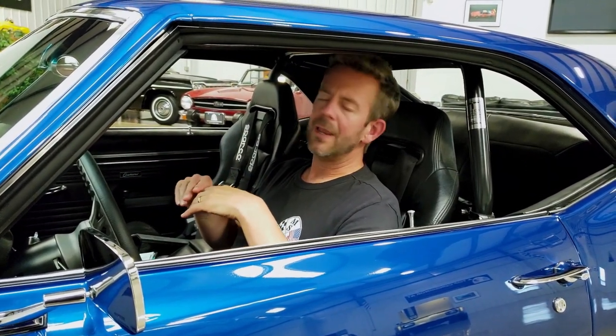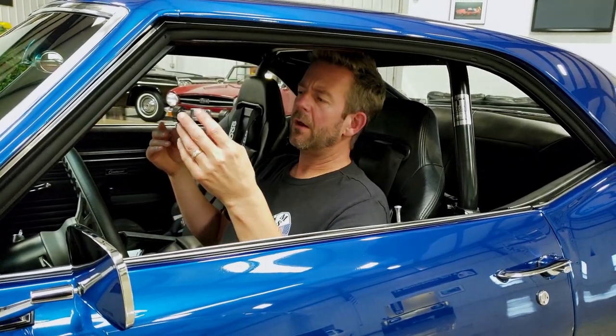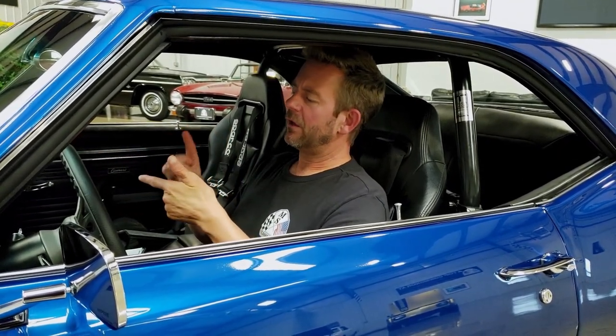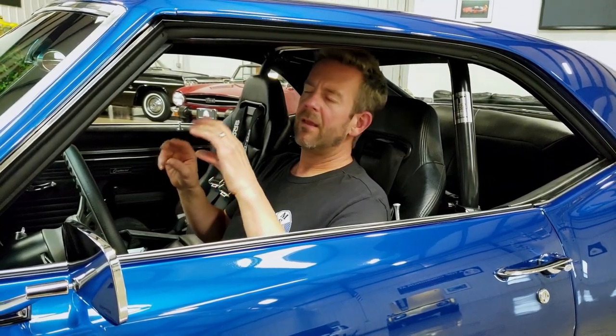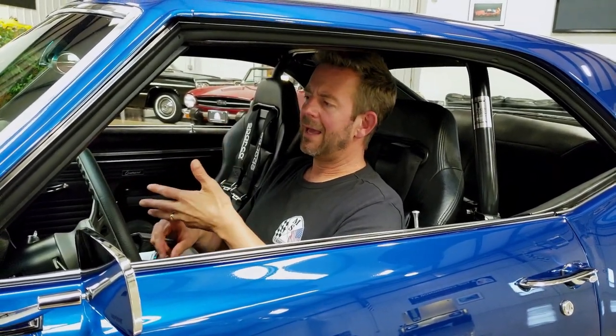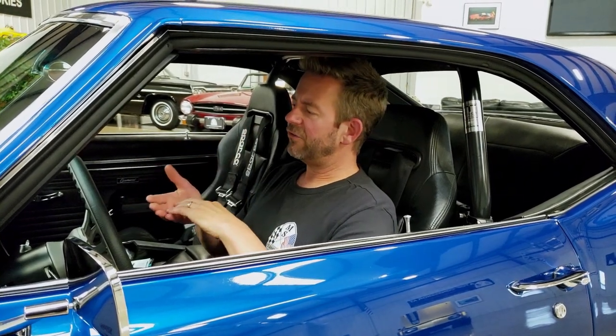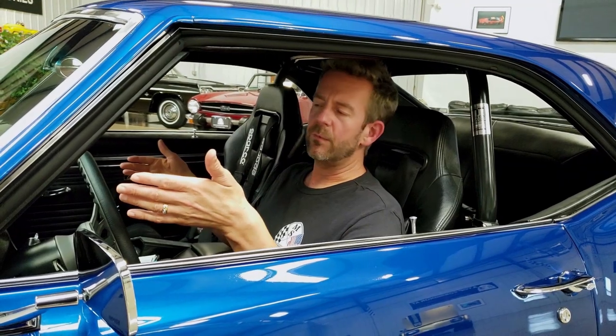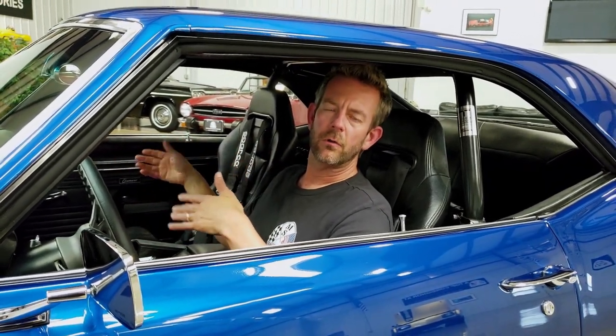Getting into the suspension system — the entire suspension has been fully customized with great brand names like QA1, which does a lot of suspension work, and Hotchkiss. It's got adjustable coilovers that can be adjusted for the street or for the track — it's a double-set type of coilover system. All high-end suspension, all high-end brakes, all high-end everything throughout this car. As I mentioned, this binder documents that almost $100,000 was spent on the car and all the parts that went into it along the way.